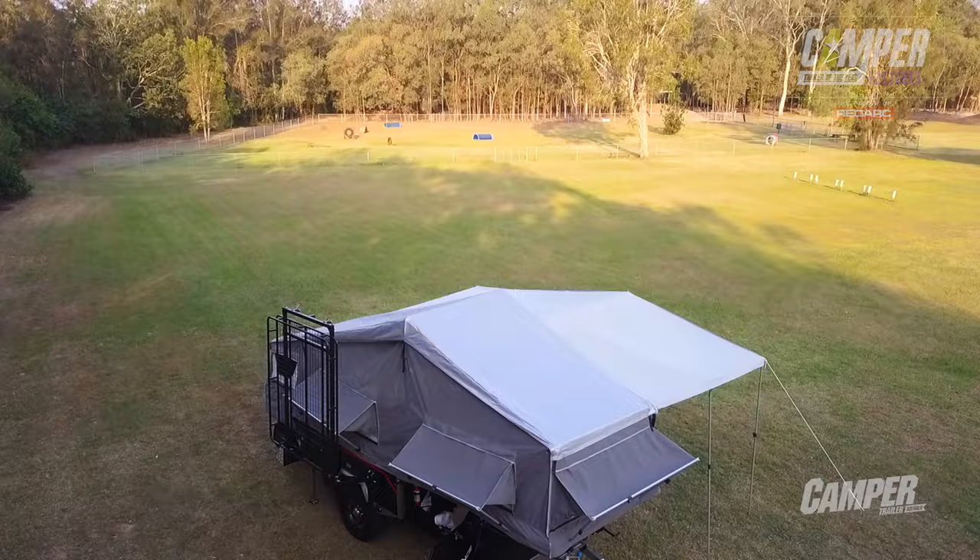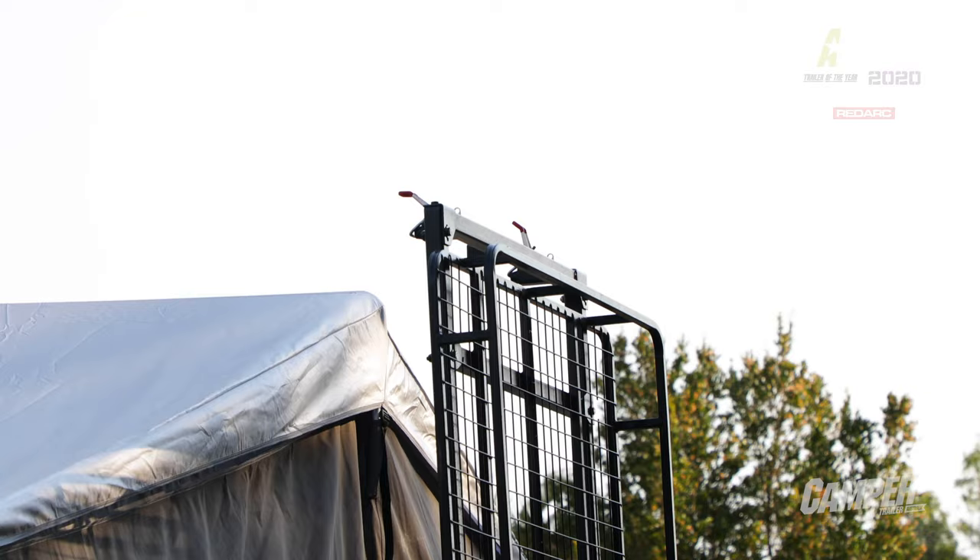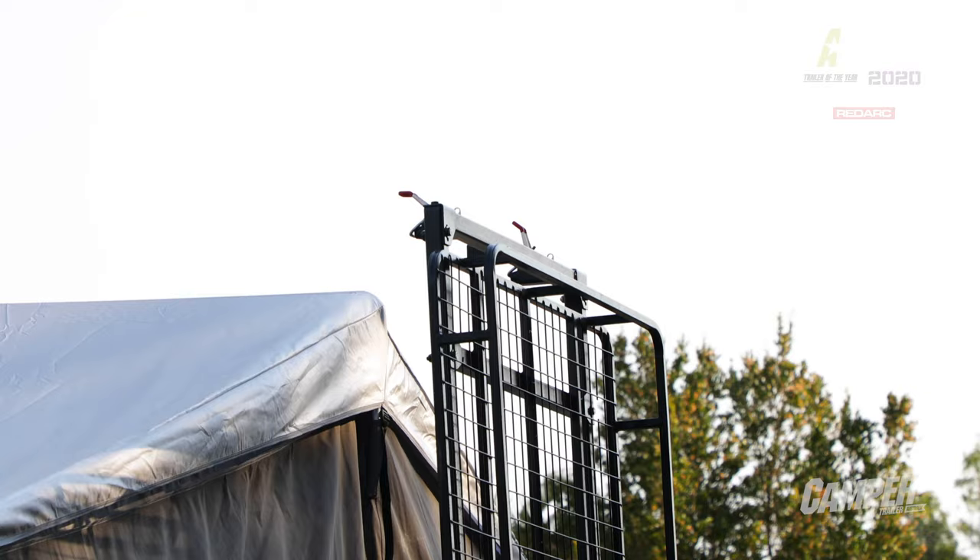All the basics for off-road ability are right there in one package, which is good for a small family trailer. There's plenty of storage outside, it's got the roof rack, and there's certainly plenty of open space in there.